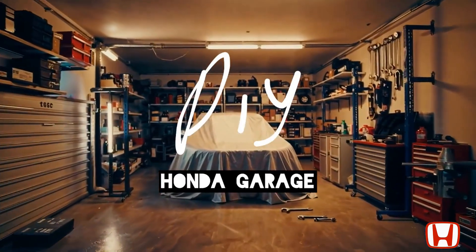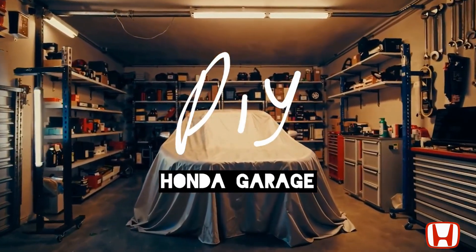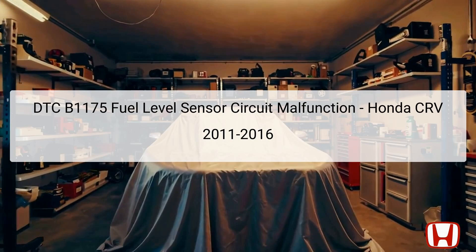Welcome to the DIY Honda Garage Channel. Welcome to the troubleshooting guide for DTC B1175, which signifies a fuel level sensor circuit malfunction in the Honda CR-V models from 2011 to 2016.